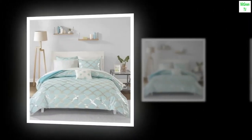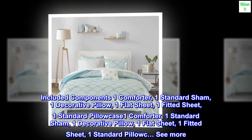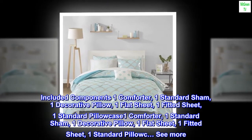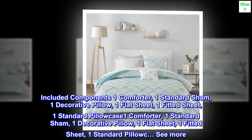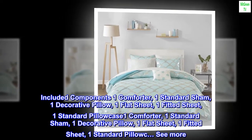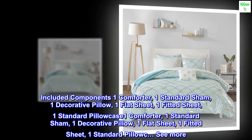Size: twin. Included components: one comforter, one standard sham, one decorative pillow, one flat sheet, one fitted sheet, one standard pillowcase.